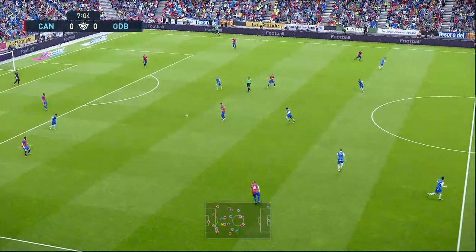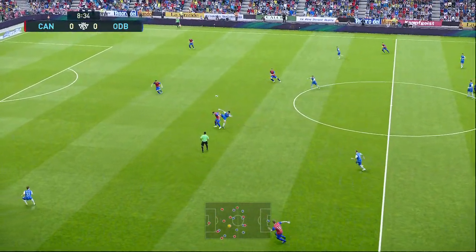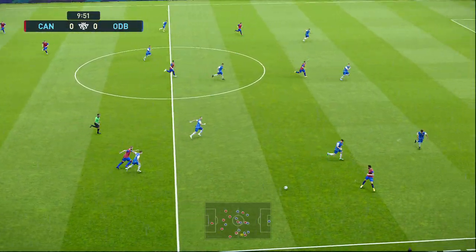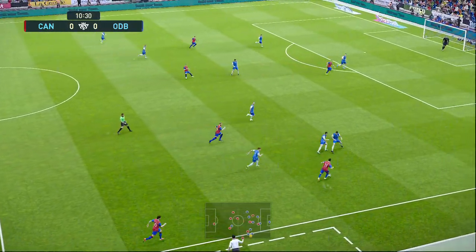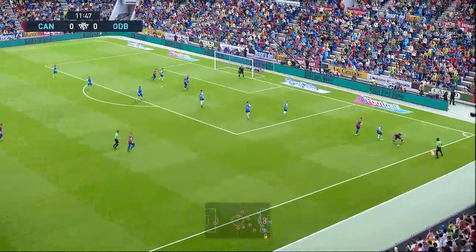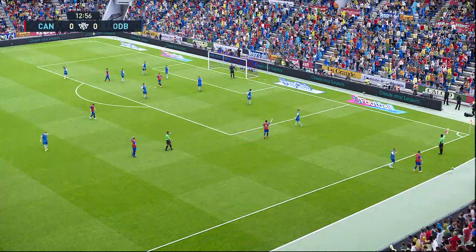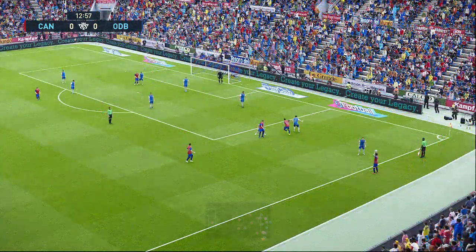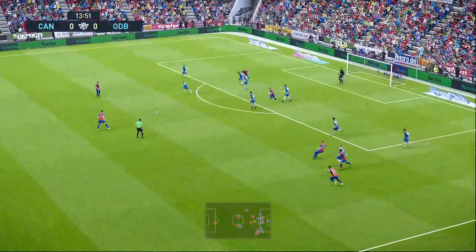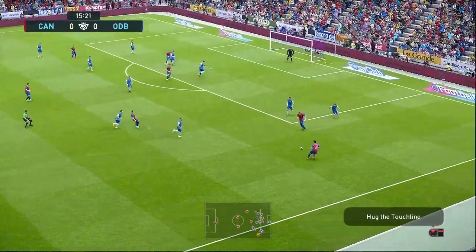And if you did just miss it, we are up and running already. Battles to win it back. Gorgeous control there. A chance to play it in. Who's going to get there? Difficult to choose between them early on. Not many chances yet.